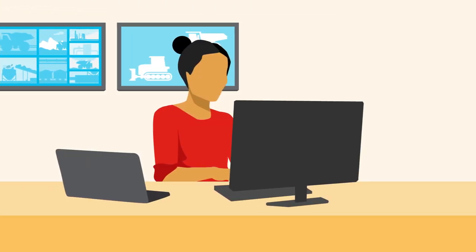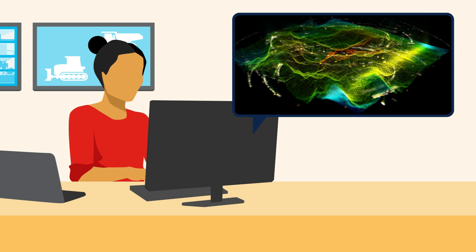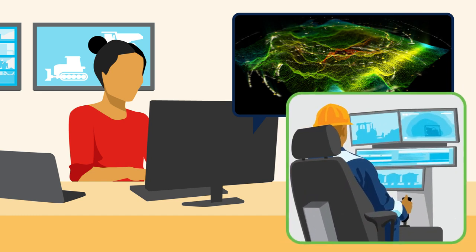Maria, a mine engineer, is poring over geological data to identify what part of the mine should be extracted next. Since the company adopted autonomous mining technology for drilling, dozing, and hauling, she can now consider areas for mining that were too dangerous before.